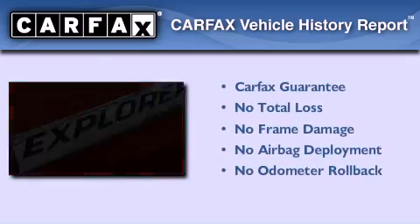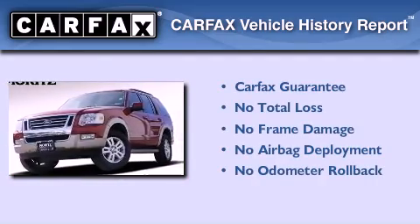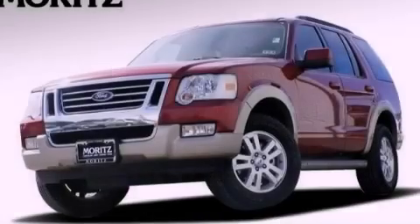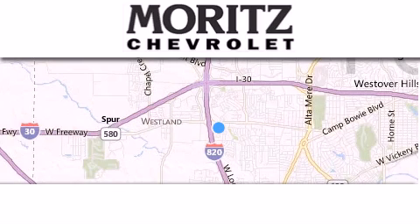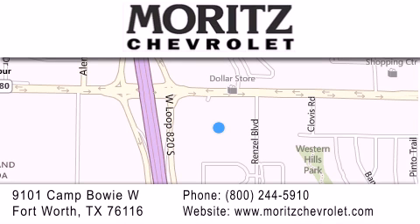Not to mention that this Ford qualifies for the Carfax buyback guarantee. We invite you to contact us today to learn more about this vehicle. Thank you for considering Moritz Chevrolet for your next luxury vehicle. If you have any questions, please visit our website, give us a call, or stop by our dealership, located at 9101 Camp Bowie West in Fort Worth.